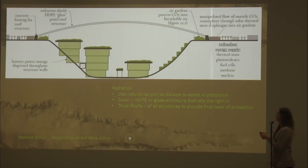Diversity and energy — diverse and dispersed is the key. Battery packs in every room of every building would be ideal. Kilopower, of course — after a hard day's work controlling robots, it's nice to relax, and kilopower makes a nice beach umbrella to chill out under.